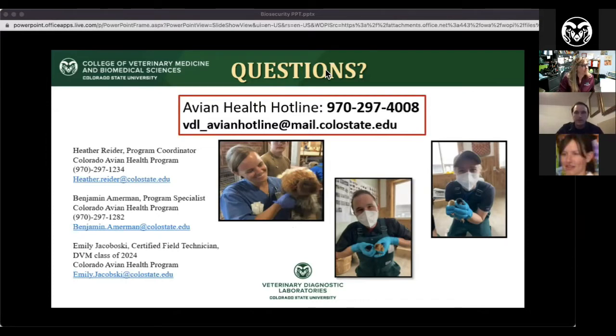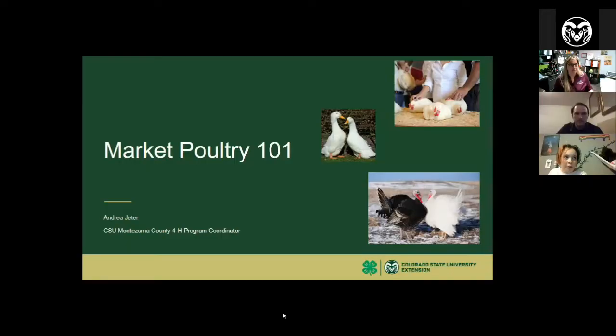My name is Andrea Jeter. I'm the Montezuma County 4-H program coordinator in Cortez, Colorado — very southwest corner of the state. Tonight we're here to talk about Market Poultry. There are a lot of things in this presentation geared towards youth 4-H and FFA projects, but if you're not a member, we hope you're here to learn about these different species and projects too. I'd also strongly recommend the rest of this webinar series, which ties into things we're discussing for both market birds and show birds for the county fair.